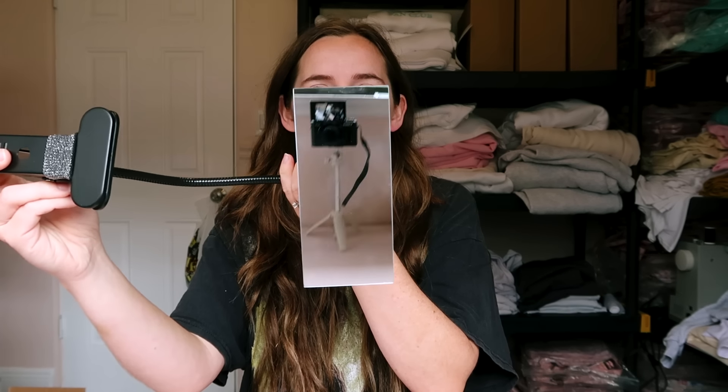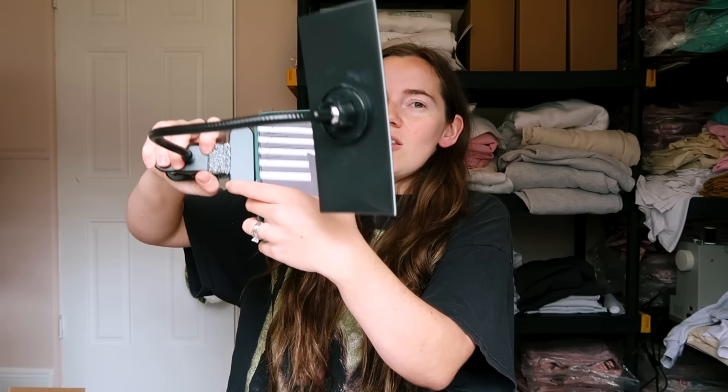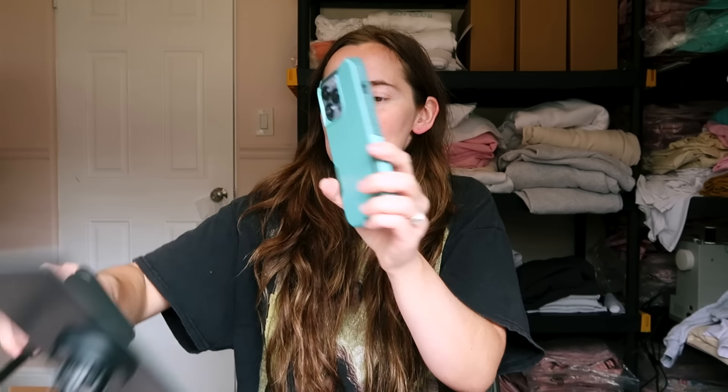I just filmed a TikTok with this thing — I've been seeing it on TikTok Shop but I got it on Amazon because it was about ten dollars cheaper. It's that little mirror that you clip to your phone so you can use the rear camera instead of the front-facing one. It was definitely very helpful.